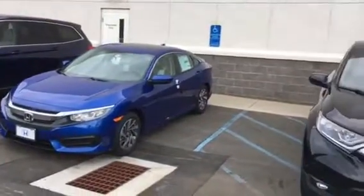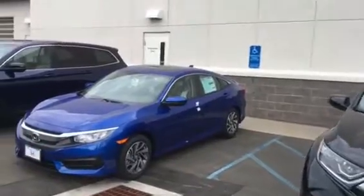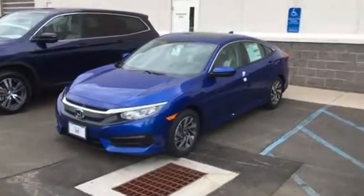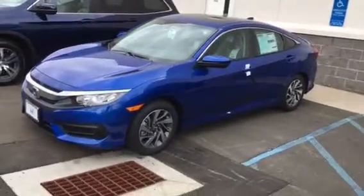Also over here I have a Civic — this is a Civic EX model, almost in the same color. That's the still night blue, this is the Aegean blue. This of course would cost you a little less money, and it has the standard features.